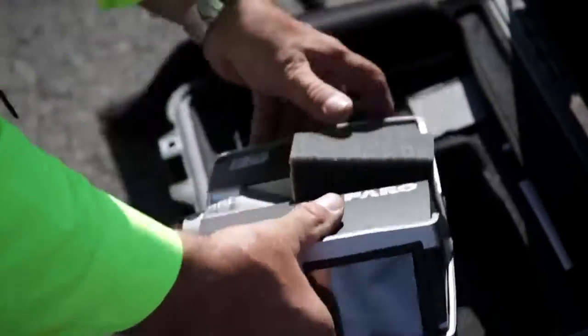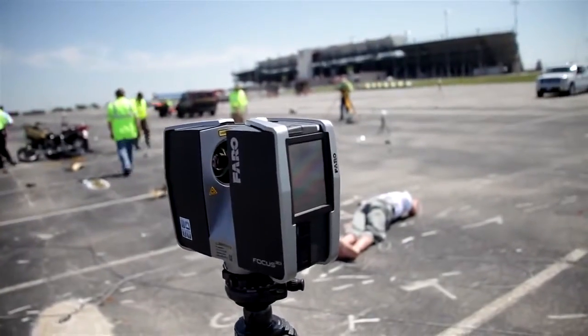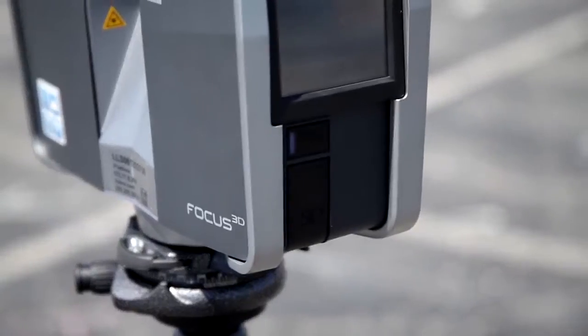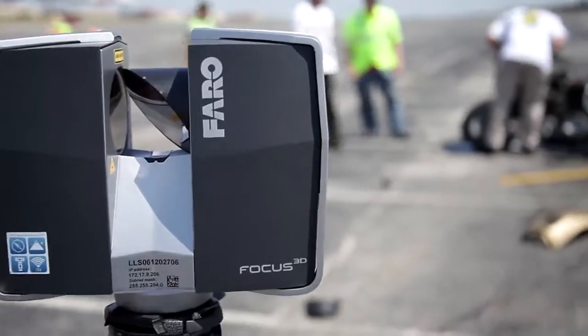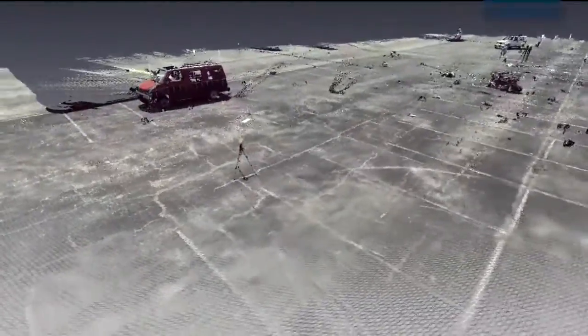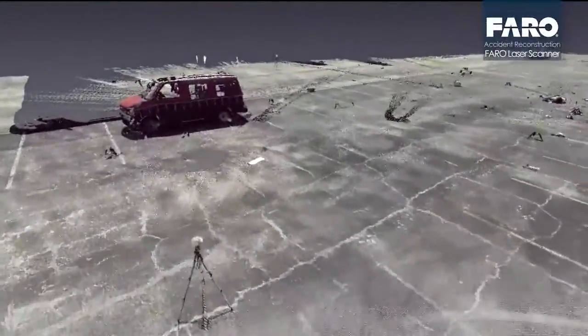We found the Focus 3D allows us to acquire an incredible volume of data, unlike using a total station where you are picking points at your discretion and then essentially connecting the dots. This is creating millions of dots.